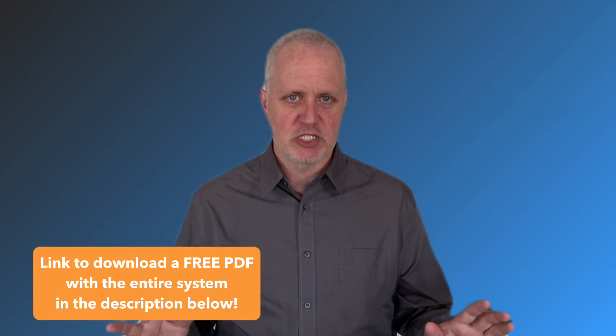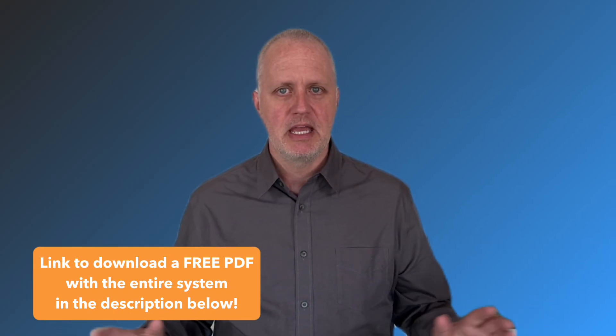Now that you understand the core system, you're ready to get started. For most people, just implementing what we've covered today will create a dramatic improvement in how you manage tasks and reduce stress. Once you've used the system for a few weeks and it feels natural, you might want to take it to the next level. In part two of this series, I'll show you more advanced features that will save you even more time. If you found this video helpful, please like and subscribe, and I'll see you in the next video.